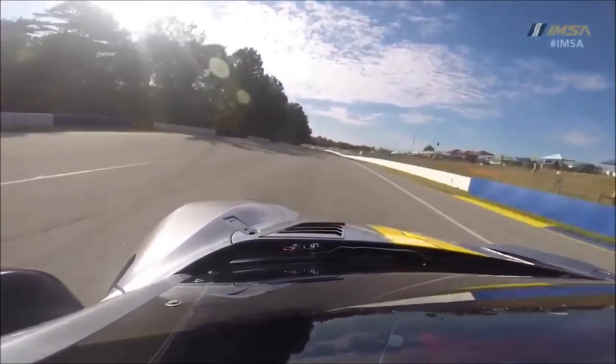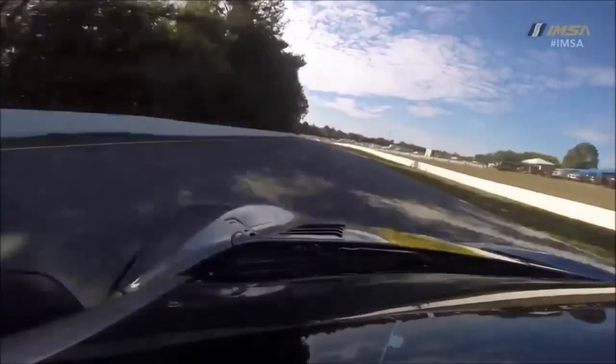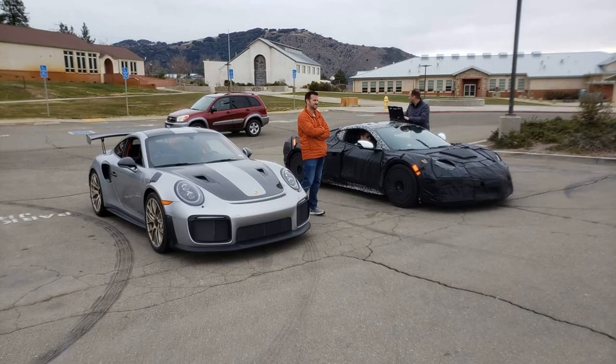There has also been quite an increase in the amount of C8 Z06 news and updates lately, along with these testing sightings, so I can see a summer unveiling ahead of us in the months to come. GM really seems to be setting the bar high with the C8 platform, and it's very exciting to see how this all plays out in the supercar market, competing against the best of the best.